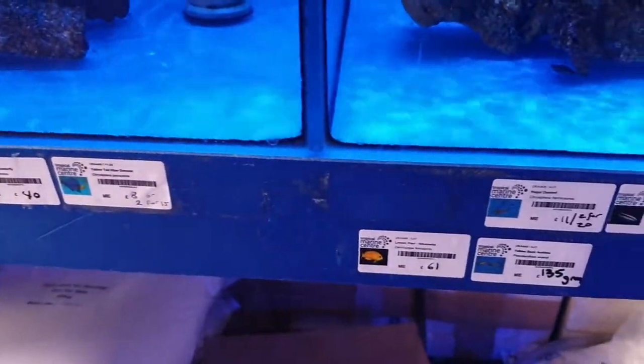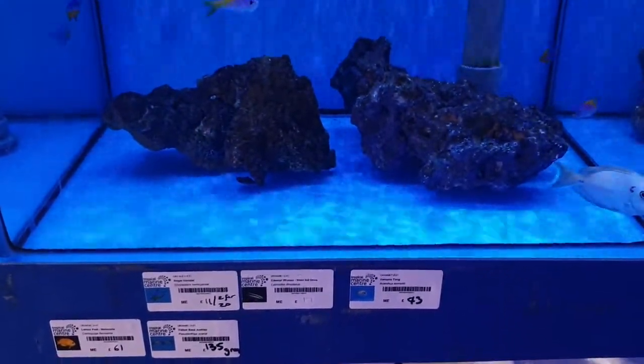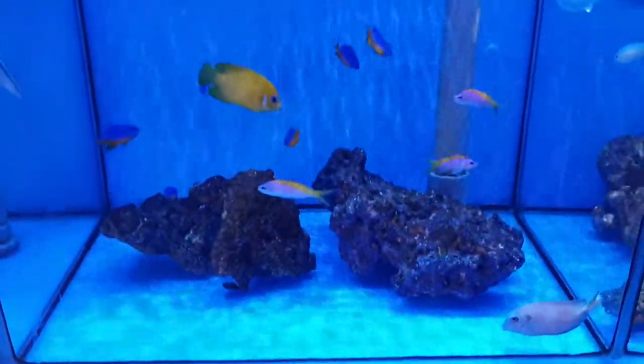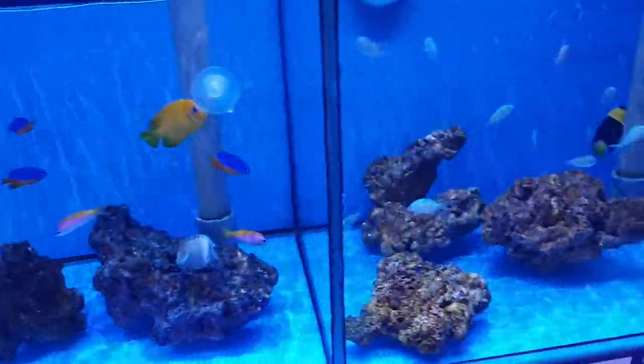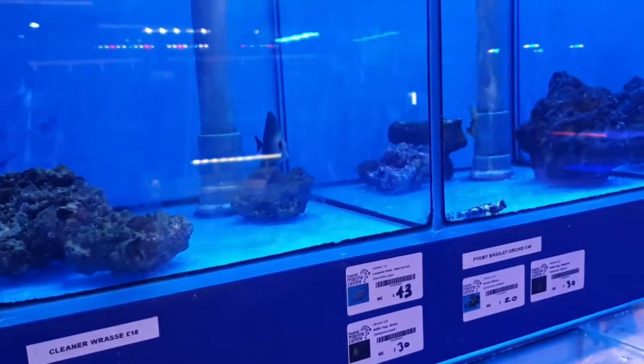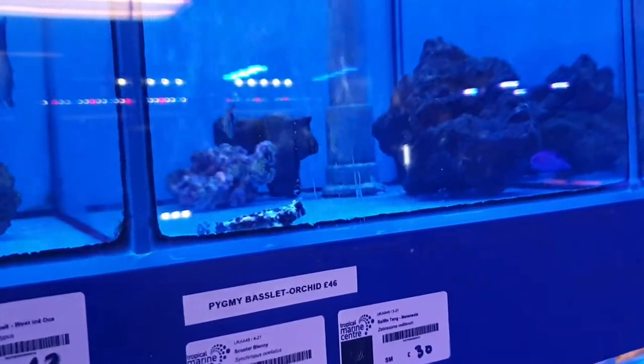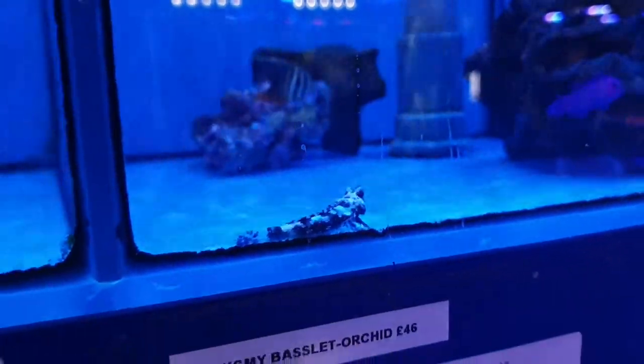We'll have a little look down here — is that a vampire tang? Yeah, I think that's a vampire tang, very nice. Coming along into this one, there's a cleaner wrasse in there but I can't quite see it. Oh, we've got a nice scooter blenny here — he's pretty cool, I like him.